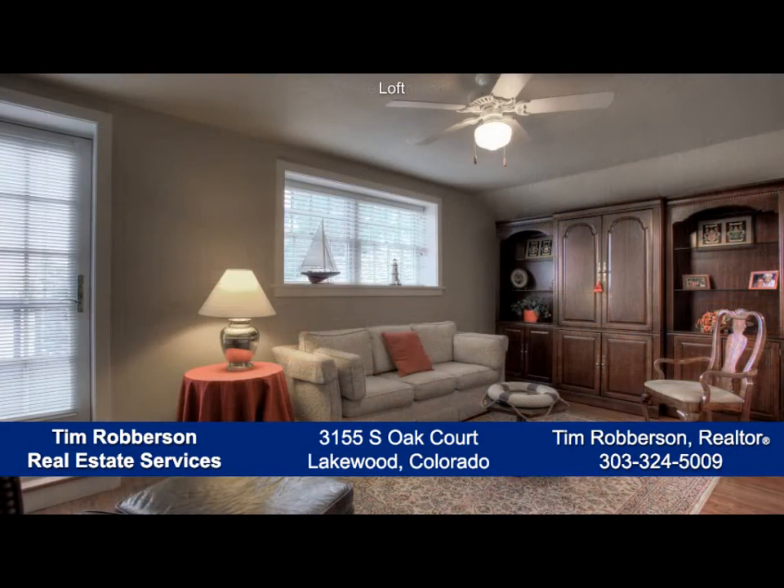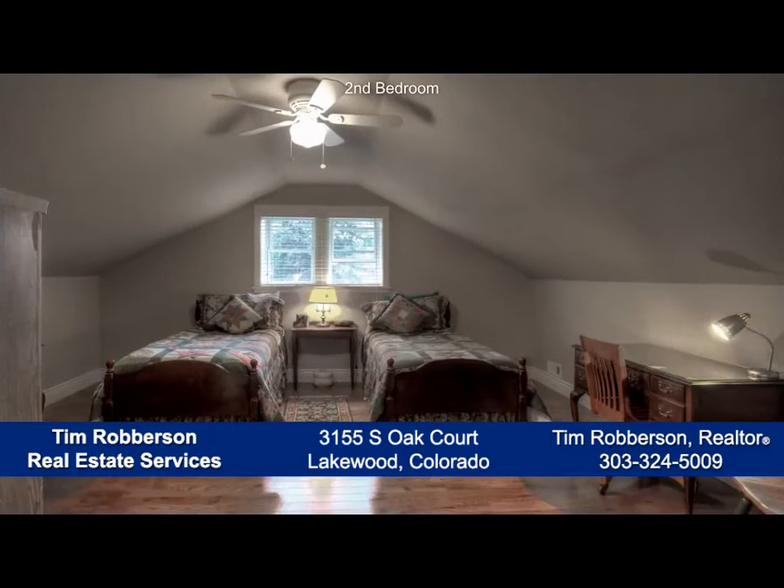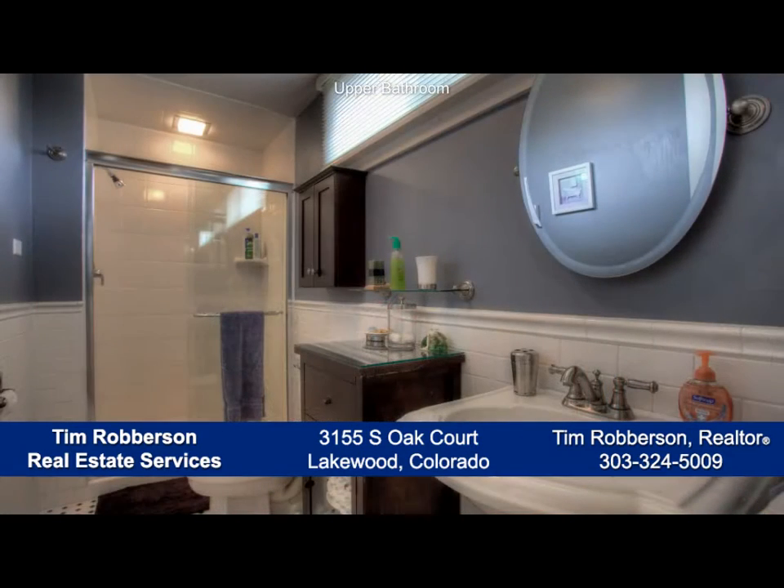Upstairs, you'll find a loft that's a great place to watch TV, and there are three other bedrooms on this level as well. A three-quarter bath with pedestal sink services these rooms.